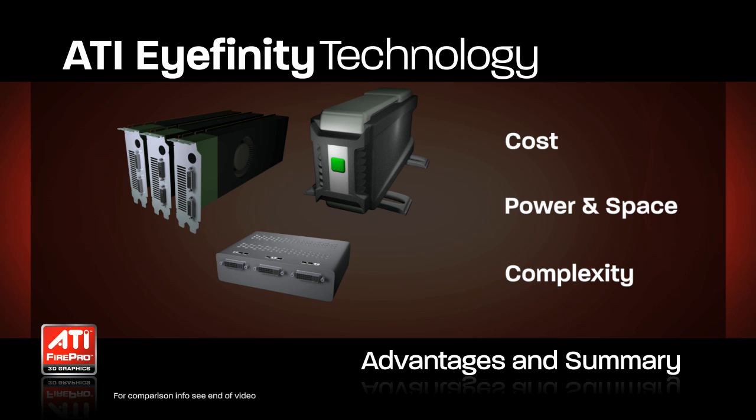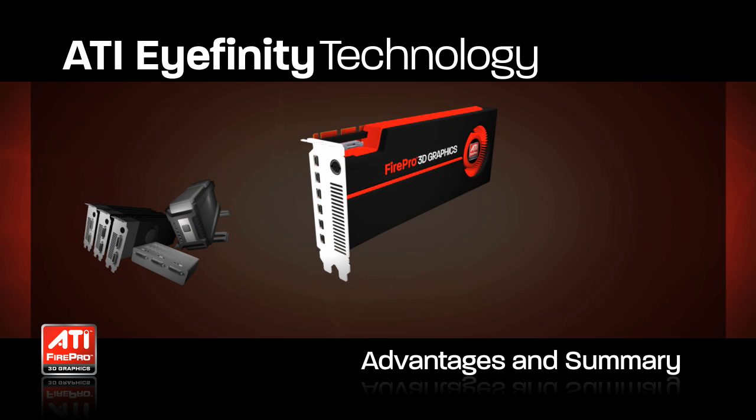ATI iFinity-enabled ATI FirePro Professional Graphics products close this gap by delivering dense display from a single board in most cases, and much fewer boards in even the most high-density configurations.